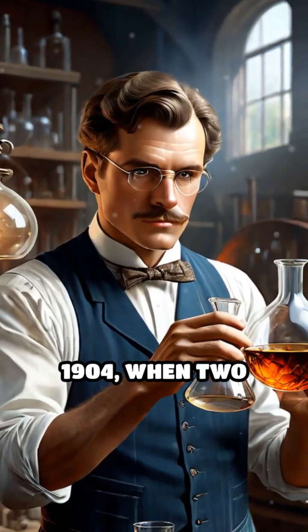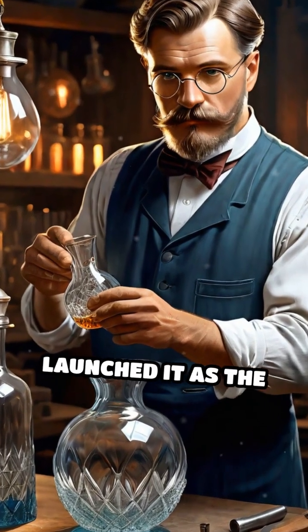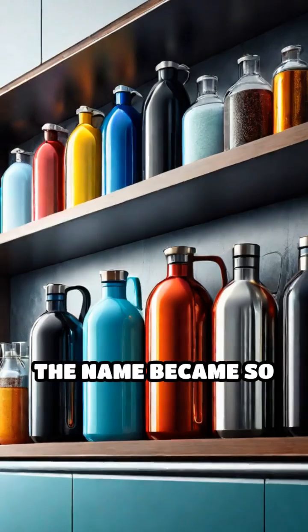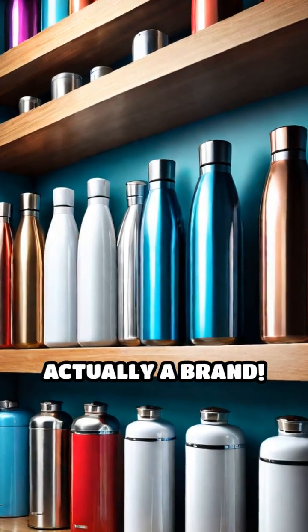Fast forward to 1904, when two clever German glassblowers spotted the potential for everyday use and launched it as the thermos. The name became so popular it's now used for all vacuum flasks, even though it's actually a brand.